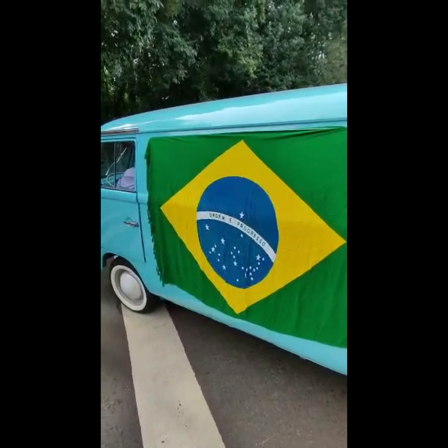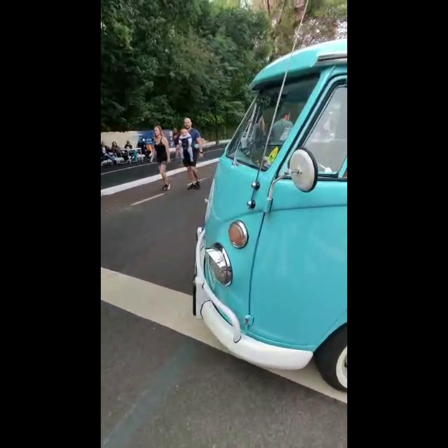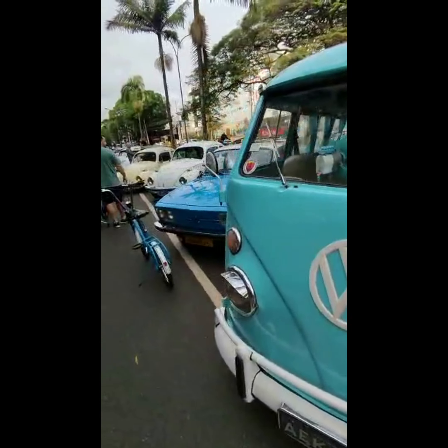This is a classic Kombi with our Brazilian national flag on it.